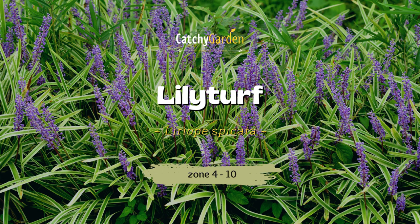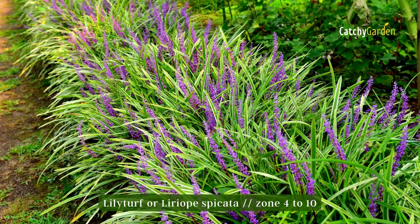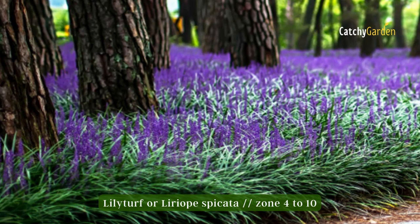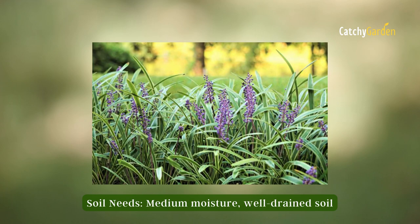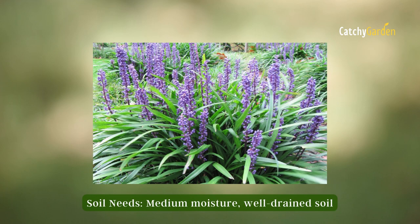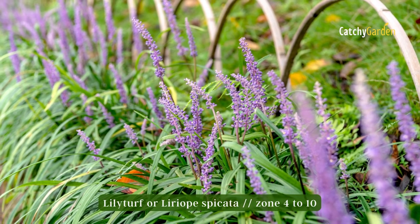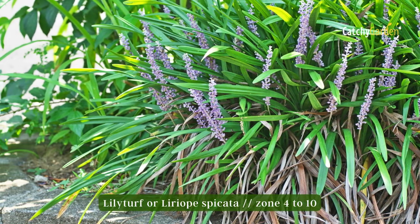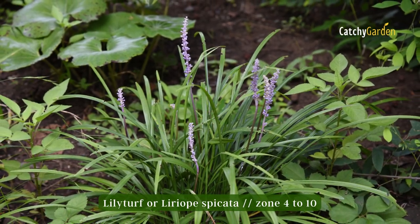Number five: liriope. Liriope is a perennial that can reach a height of 9 to 18 inches and has a grassy appearance. It is more highly valued for its grass-like foliage; however, it does produce tiny flowers in August and September. Although it does well in full sun, liriope may survive in partially shaded areas. Cutting it down in the spring will get it growing again. Climate zones 4 through 10 are suitable for this plant.